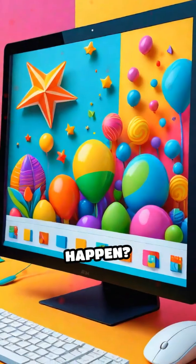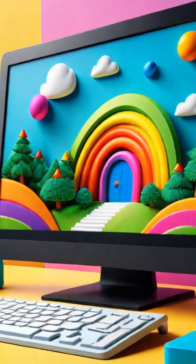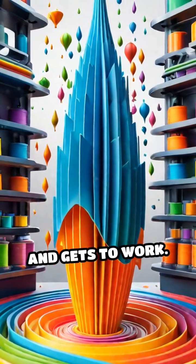But how does this happen? First, you create a digital blueprint on a computer, like building with virtual blocks. The 3D printer reads this design and gets to work.